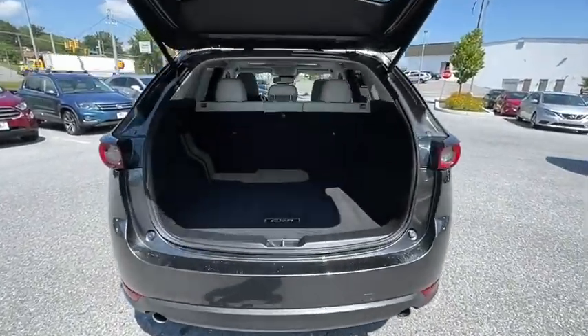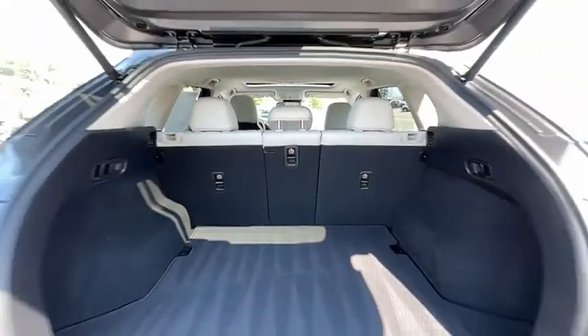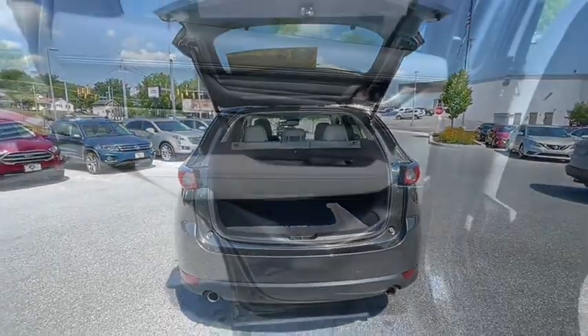Heated steering wheel, power windows, fog lights, trip computer, heated front seats, electronic stability control, rear window defroster, power moonroof, cargo mat, overhead console, brake assist, and tachometer.